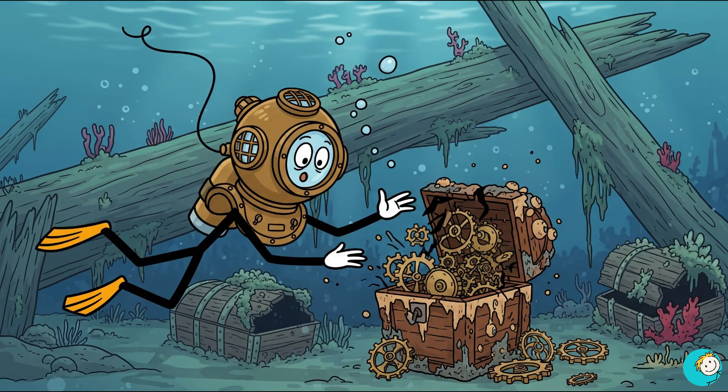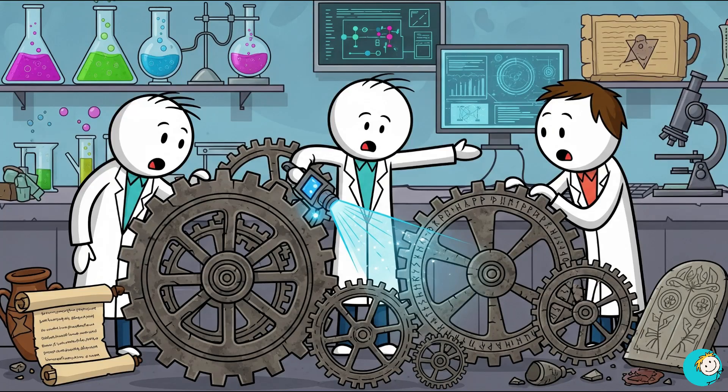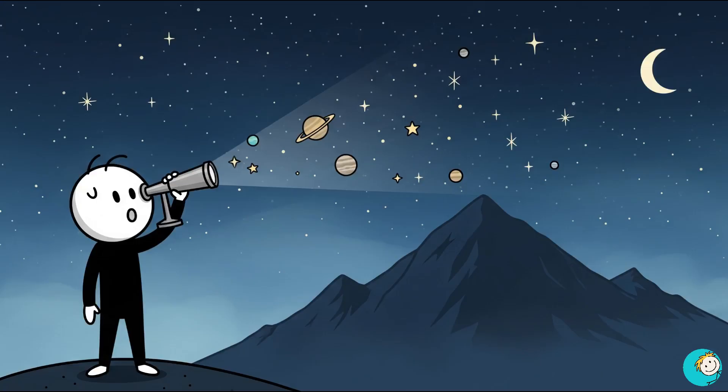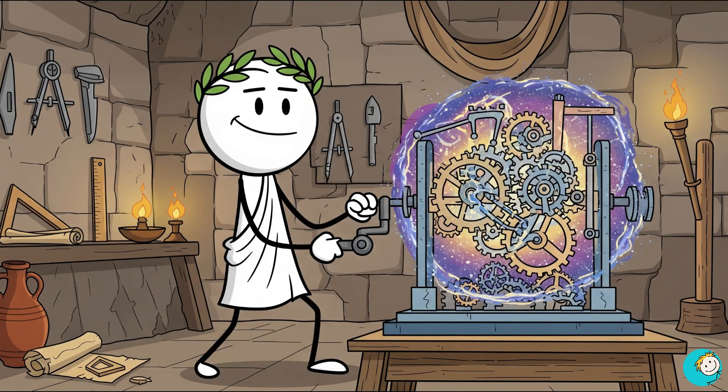Discovered in a shipwreck in 1901, the Antikythera Mechanism looked like a rusted box of gears. For decades, people dismissed it as random junk. Then scientists started scanning it and realized it was a computer. Built more than 2,000 years ago, it could predict eclipses and track the motion of the sun, moon, and planets. In many ways, it worked like a portable observatory. The gears were so precise that nothing comparable appeared again until the Renaissance, over a millennium later. That means Greek engineers had the skill to make a hand-cranked NASA calculator without electricity, without telescopes, and without modern lathes.